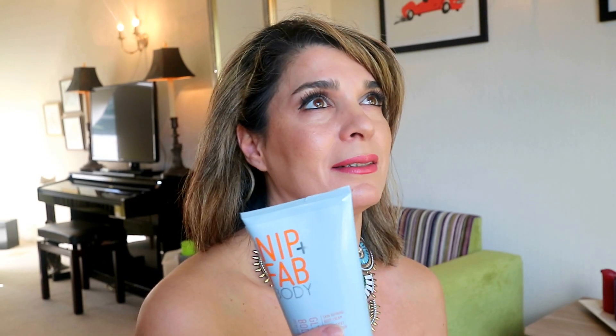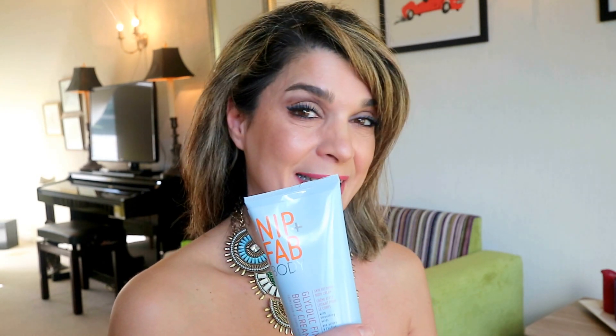Be careful - I have mentioned in my exfoliants video that this is quite strong, so I wouldn't use it when I've been in the sun too long or if I've shaved, because it stings. It really stings. But I highly recommend it because it's super effective. We are doing all this to prepare our skin so when we go in with our fake tanners, they just go on so smoothly and glide on beautifully.